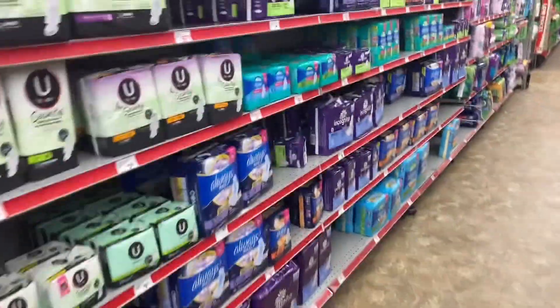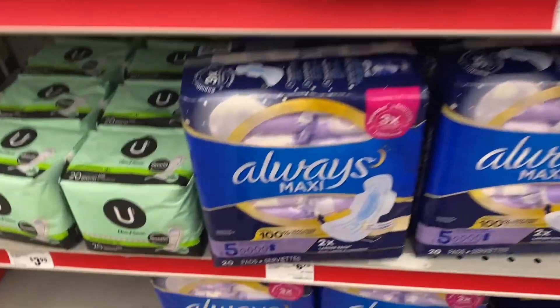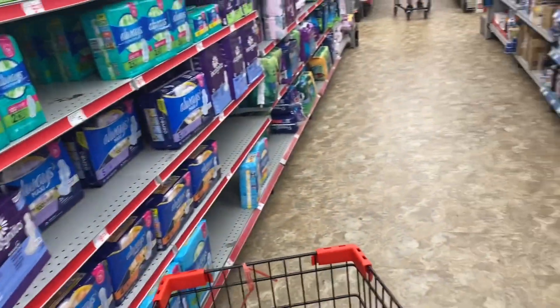Let's grab a basket. All right y'all, so the first thing I have to grab is some of these Always. We need some of those — might be TMI, but hey, this is real life y'all.